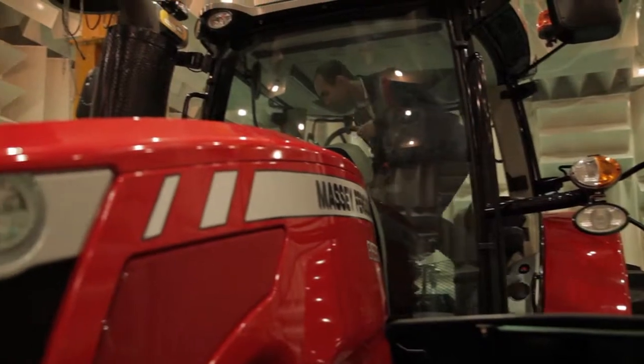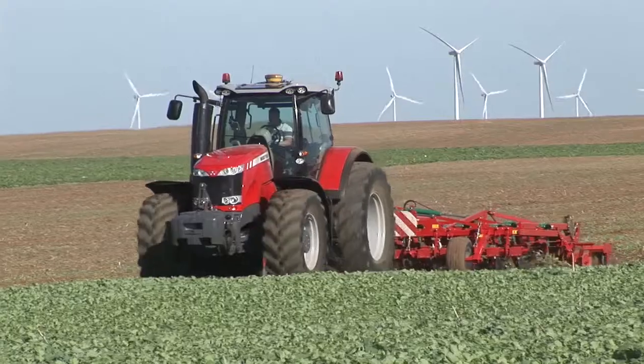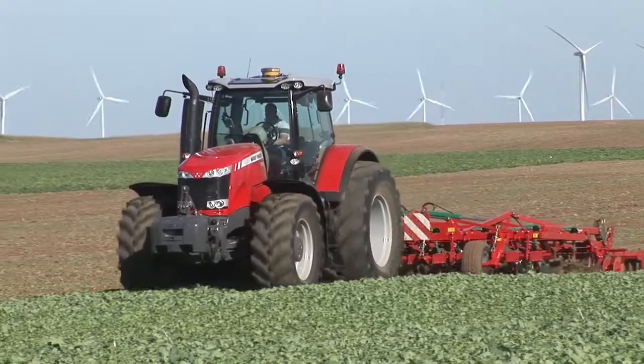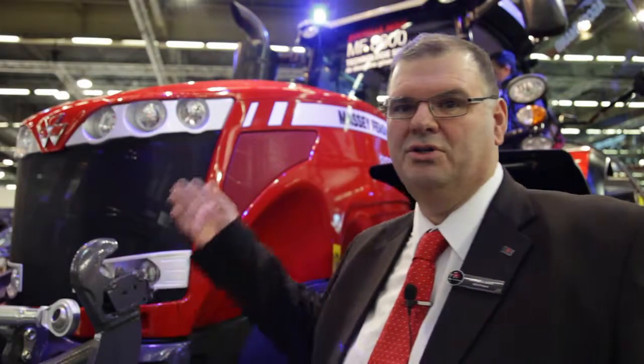This tractor features what we call Generation 2 SCR — that means selective catalytic reduction. The new Generation 2 SCR system features a diesel oxidation catalyst within the exhaust stream,